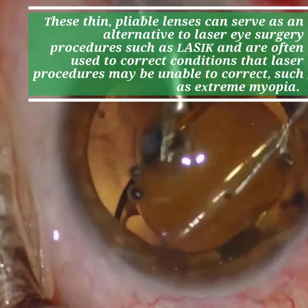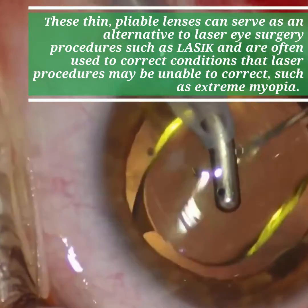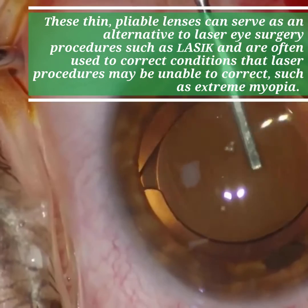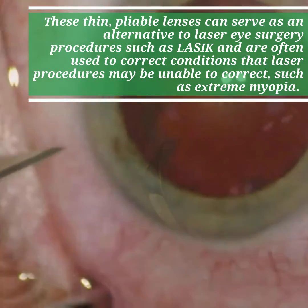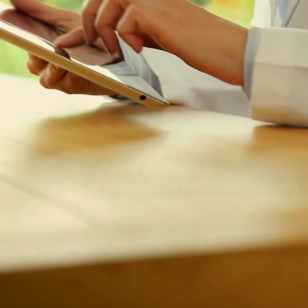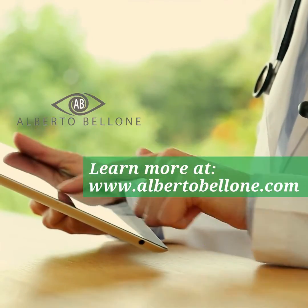These thin, pliable lenses can serve as an alternative to laser eye surgery procedures such as LASIK and are often used to correct conditions that laser procedures may be unable to correct, such as extreme myopia.